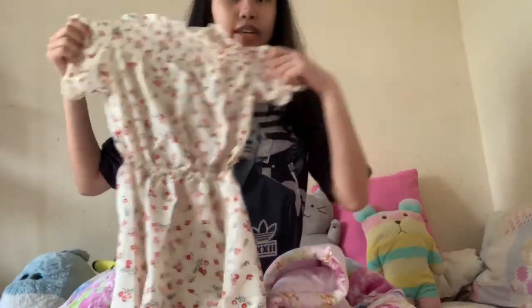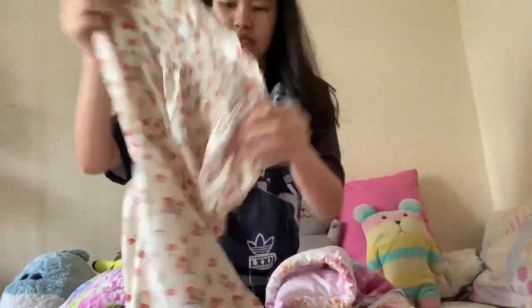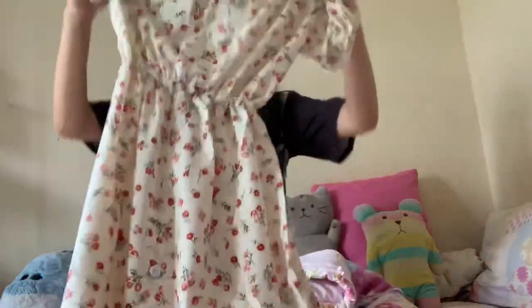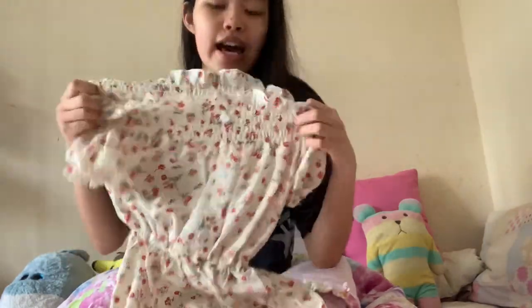It looks like this - oh, this is the back side. This one is rather stretchy. At first I was concerned I couldn't fit in but it's super stretchy. The material is quite soft, I like it. But the thing about this dress is that I find it a bit translucent. I like the design and I like off-shoulder stuff. I'm going to try the dress on.